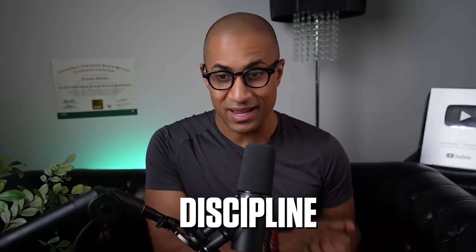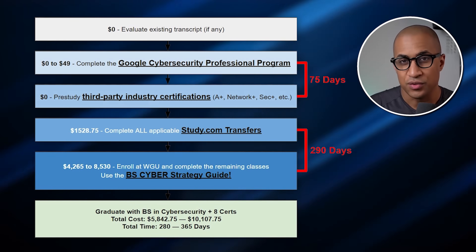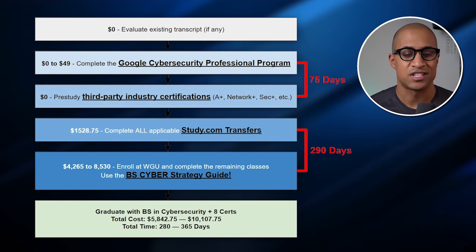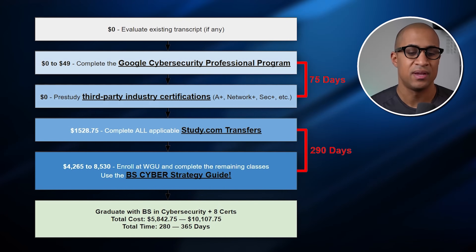This will be quite a bit of work — getting a bachelor's degree is a decent amount of coursework and it requires discipline and execution. Most of all, you have to be consistent and keep following through with your plan. But this is the most economically feasible cybersecurity degree I can think of, to be honest. So what we're looking at here is the flowchart to execute the strategy — it talks about how much each step costs and about how long each step might take along the way.